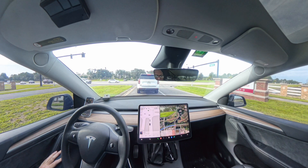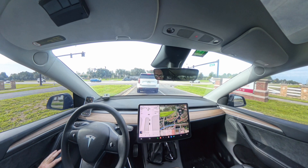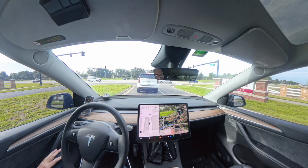So I'm reversing basically the same route, heading back home. We'll watch and see how this goes. I'll speed up the boring parts.